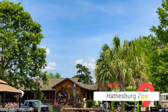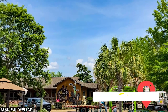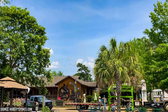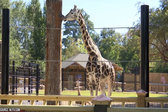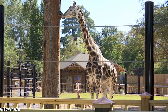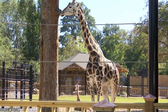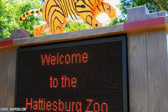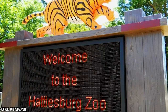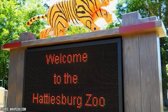Hattiesburg Zoo. Looking for a fun-filled day surrounded by furry friends from around the world? Check out Hattiesburg Zoo, where you can explore 12 acres of animal habitats and exhibits spanning every continent. From towering giraffes native to Africa to majestic Sumatran tigers from Asia, the zoo boasts an impressive array of wildlife for visitors to enjoy. The zoo also features an exhilarating ropes course, and don't forget the petting zoo — a favorite among kids and adults alike, featuring animals from Australia for an unforgettable experience.